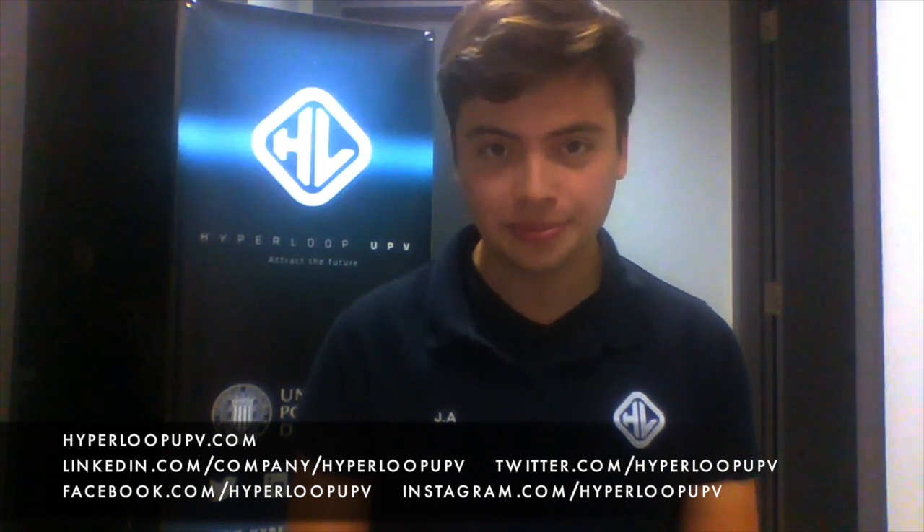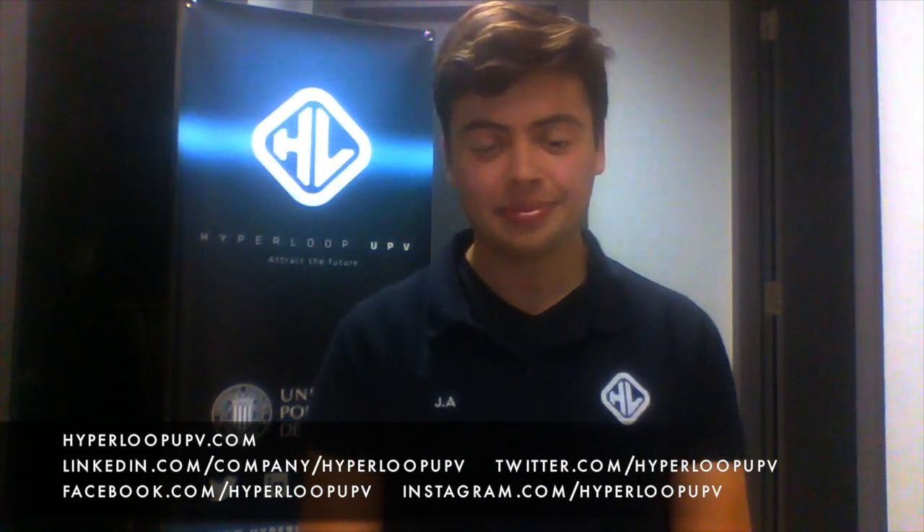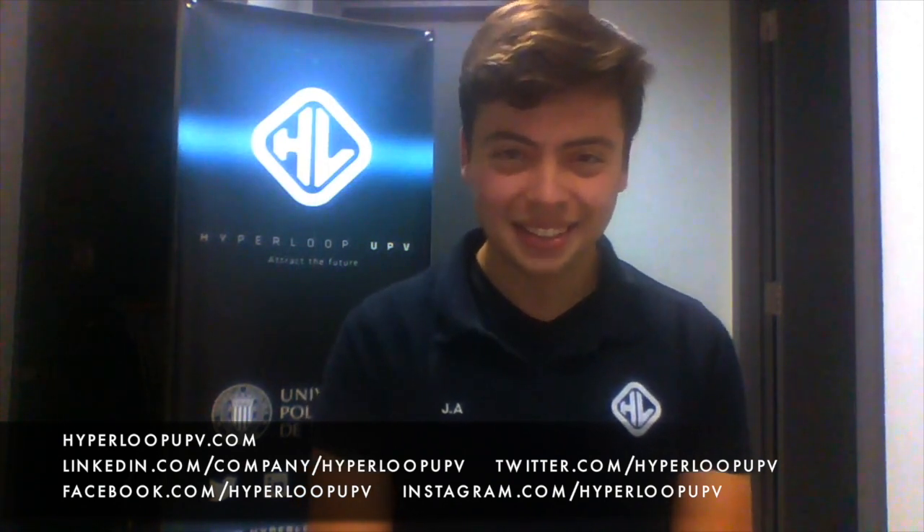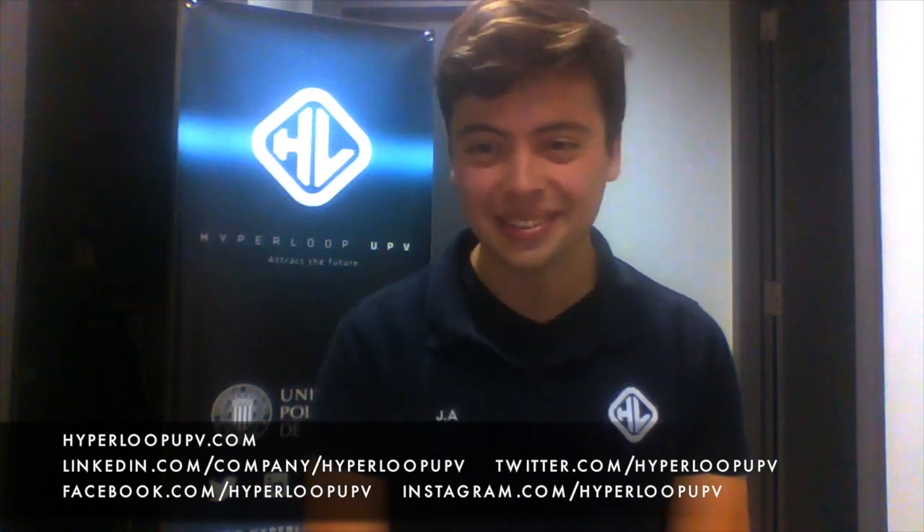People can find out more about Hyperloop UPV on any social media platform — Facebook, Twitter, Instagram, LinkedIn, and YouTube. Only 10 people from the team work on the brand's social media presence within Hyperloop UPV, so they're very deliberate about showing good content and keeping a tight schedule. The host wraps up by saying they're doing a really good job and maintaining a very high level among all the teams, thanking Javier for the interview.